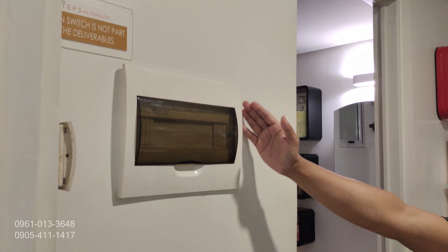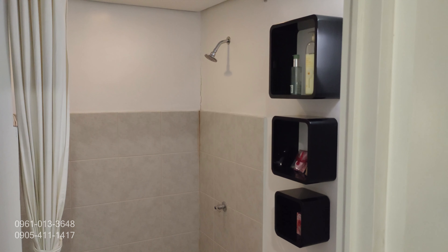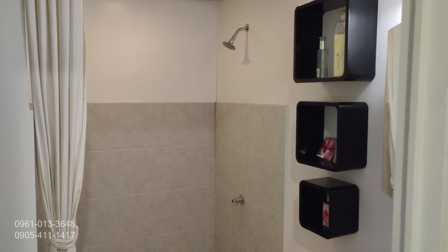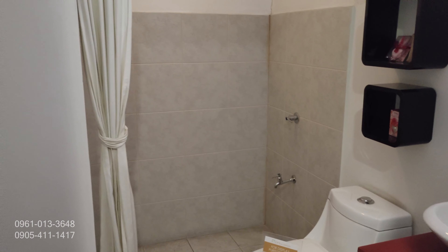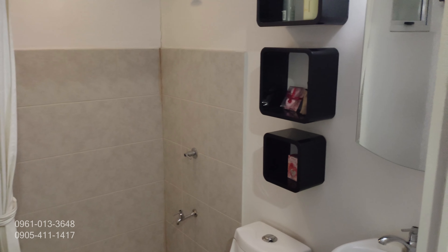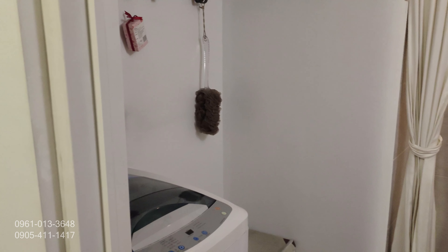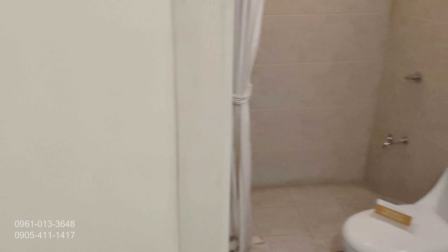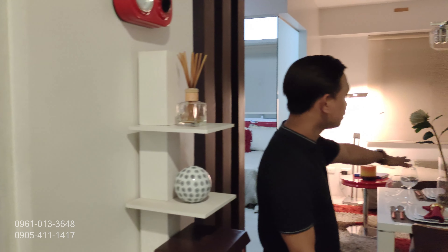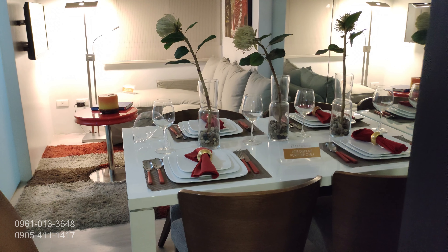Easy for maintenance dahil mas madali po siyang makita. Dito naman po sa side na to, located yung CR natin. So upon turnover po, naka-ceramic tiles na po. Kasama na po yung toilet bowl, toilet sink. Ang hindi lang po kasama, yung shower enclosure and yung mirror. Dito naman po sa side ng CR, ito po yung provision for laundry area — dyan po kayo pwede maglagay ng washing machine. Dito naman po sa side, located po yung four-person dining table — makakaaccommodate hanggang apat na tao.